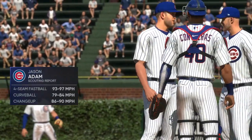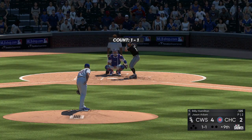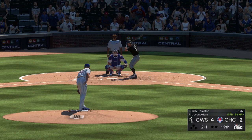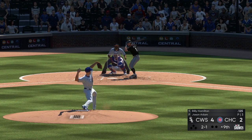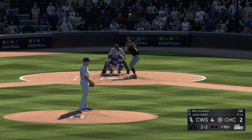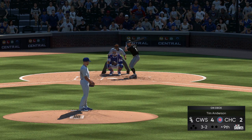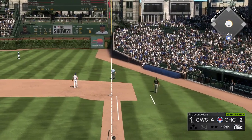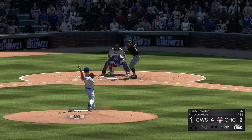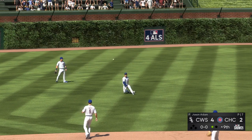Jason Adam enters from the pen to start the ninth inning, trying to keep the score right where it is. At the plate: speedy outfielder Billy Hamilton. The one and one misses down below the knees. A check swing — couldn't help himself, ruled strike two. Here now the two and two — looked at, full count. On the three and two pitch — high in the air and drifting out to shallow center. He dives — did he catch that? He did! What a play there for the first out.